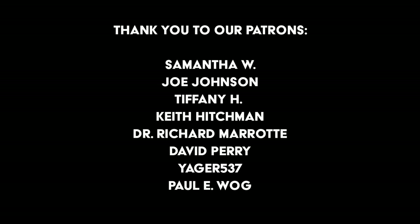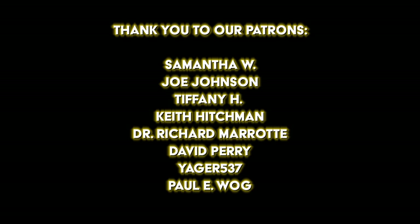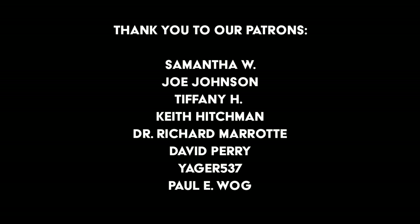We'd like to say a big thank you to our patrons. You are helping us to keep this series going. Find the link to join the community below and get your name in these historic videos.